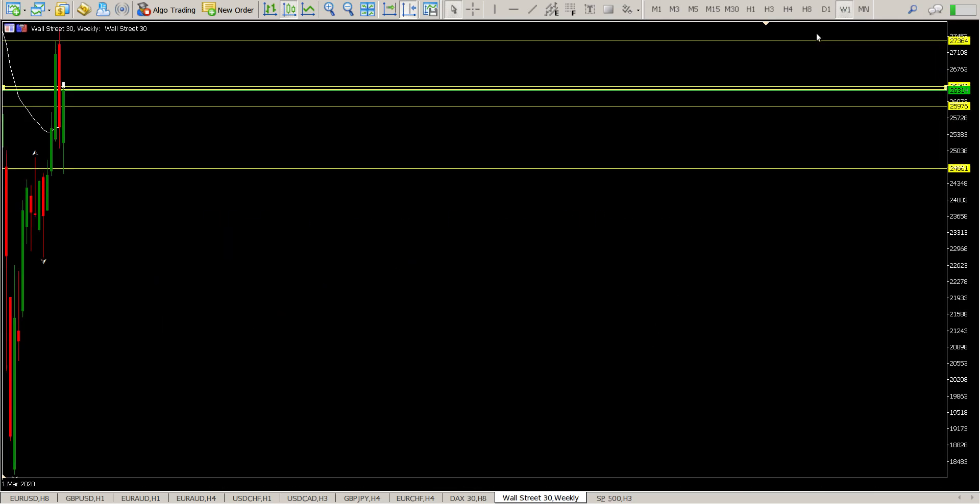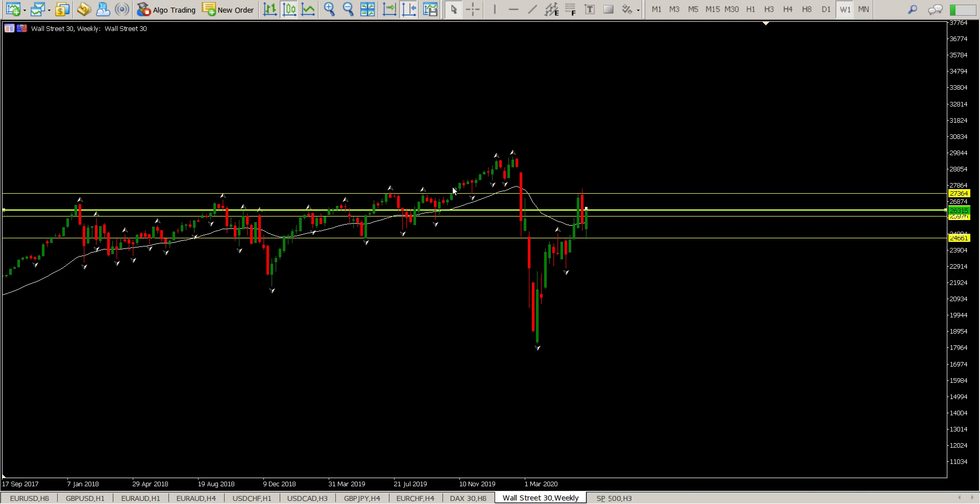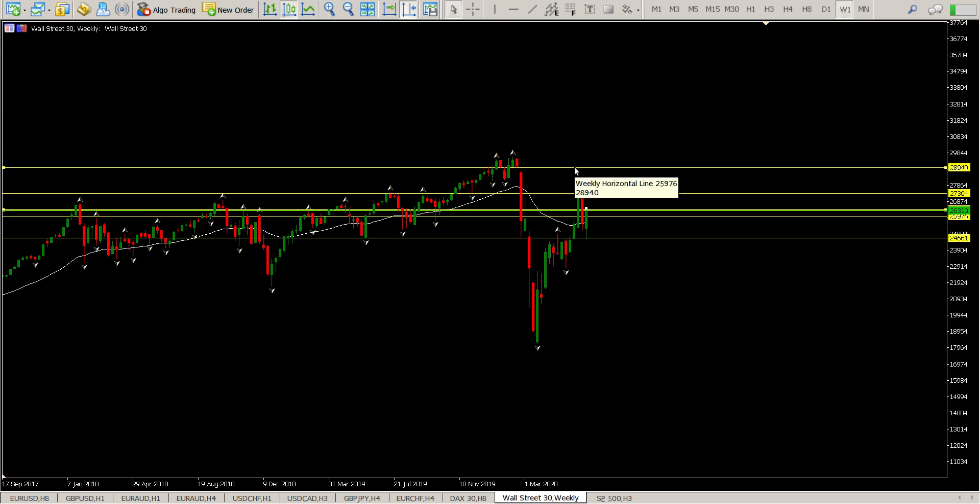Looking at the weekly chart, you can see how these levels tie up. The ultimate goal is 2894 — that's where we're heading. The break and retest of the 33 EMA is also quite crucial. We're still early in the week, but if we close above it, that confirms a longer-term uptrend.